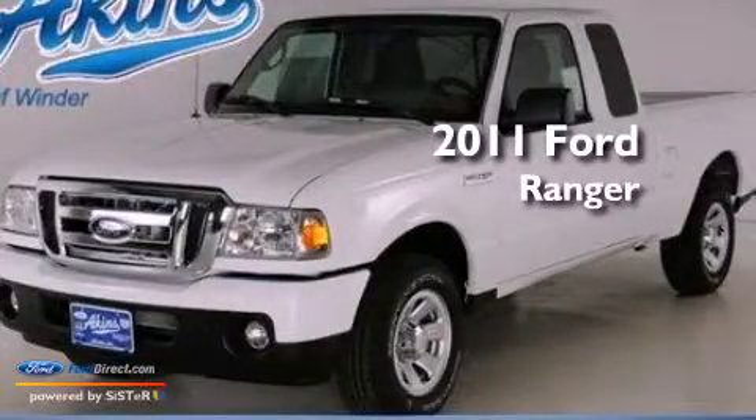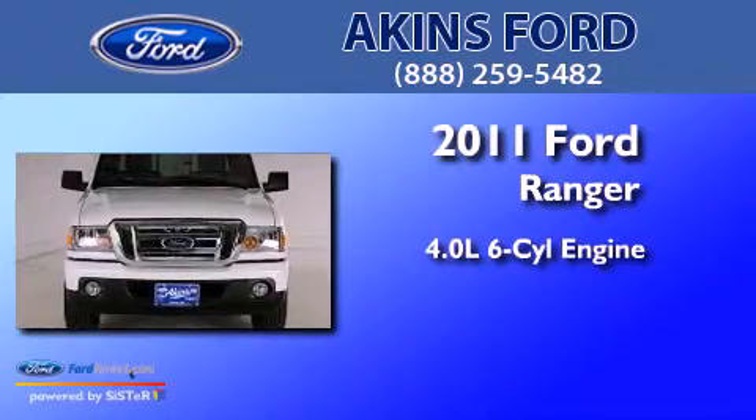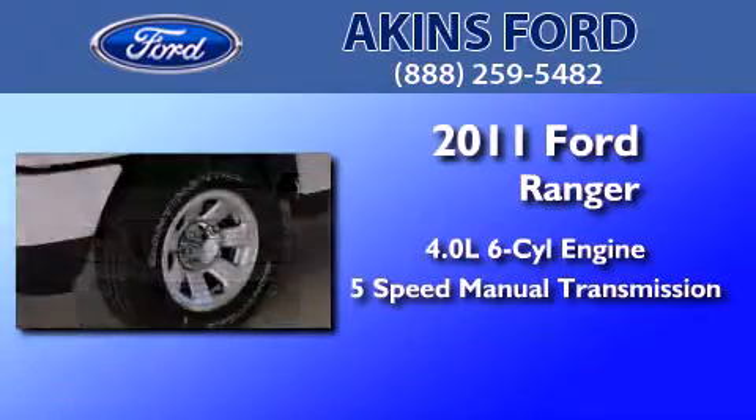This is a 2011 Ford Ranger. It features a 4.0-liter six-cylinder engine and a five-speed manual transmission.